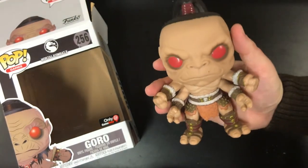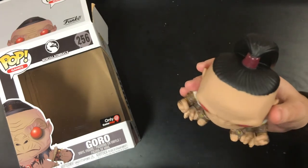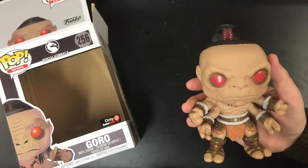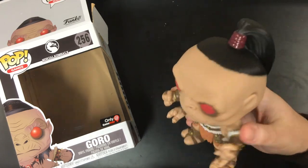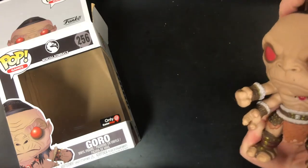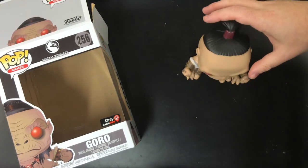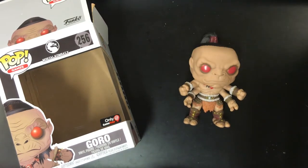It's a really accurate representation of Goro, and there isn't a lot of Goro merchandise out there. He's a very iconic character from Mortal Kombat — like Motaro, Goro, all those bosses are very iconic, so I'm not too sure why there's not more. But I really like this one. The head moves just a little bit, just like some of the other Funko Pops do. Arms don't move, they're stationary, but he stands up real nice. Ultimately, he is pretty badass.